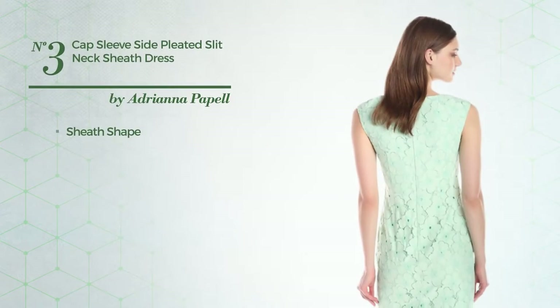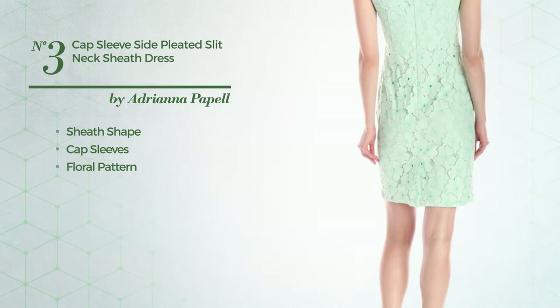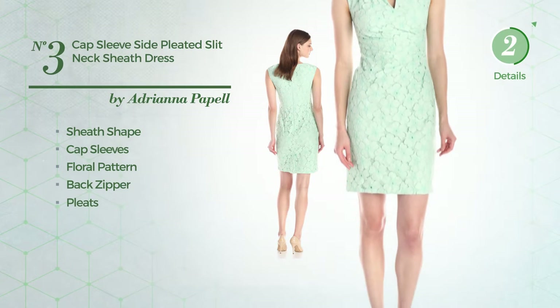Number 3. Sheath Dress featuring cap sleeves, with a floral pattern, as well as back zipper, and accented with pleats. Available uniquely in this color.